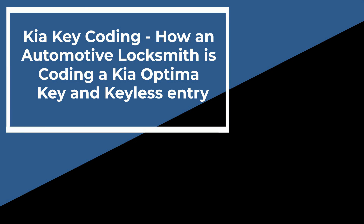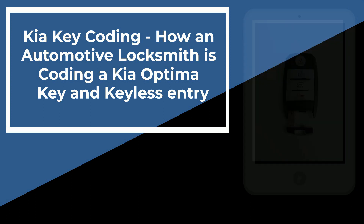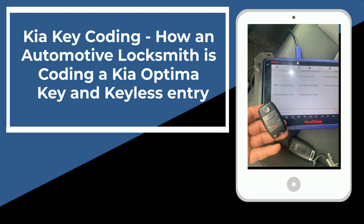Hi everyone, in this video we are going to show you how a professional locksmith is coding a new Kia Optima key fob on site for a customer who has lost all his keys.